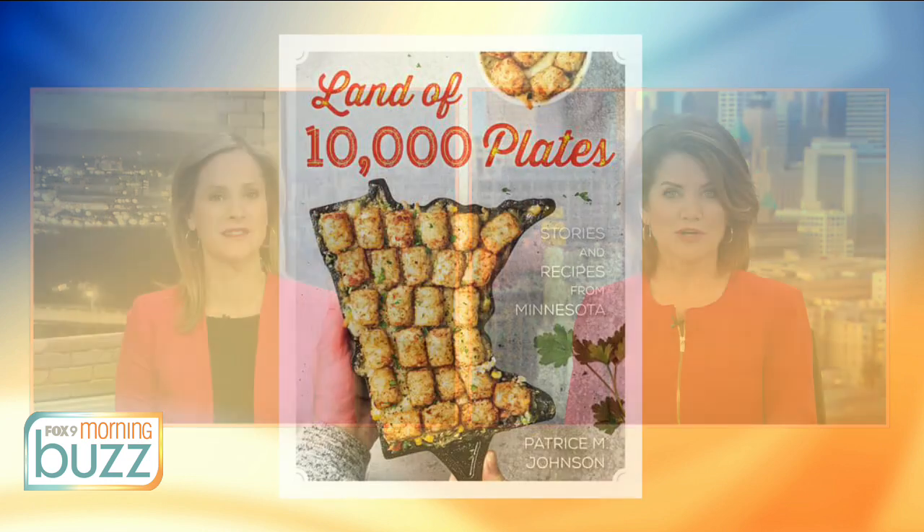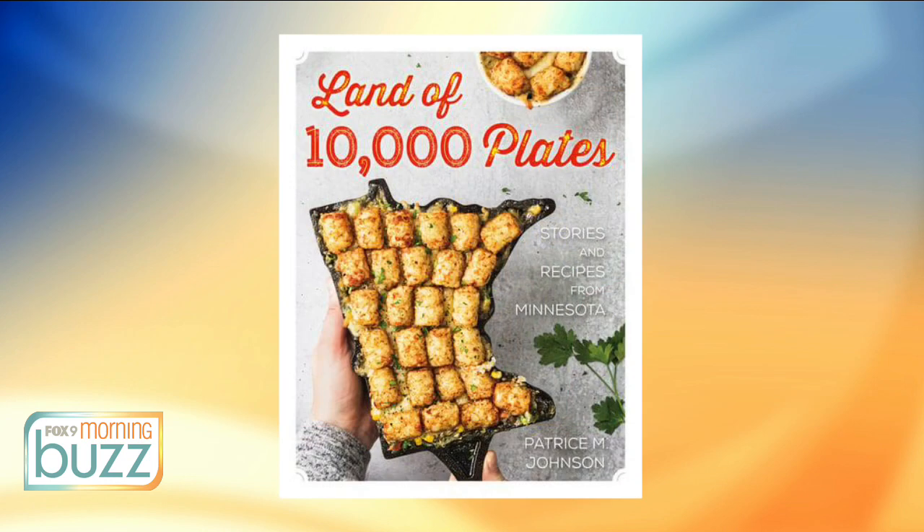On Valentine's reservations, you can still impress your date with a homemade dessert. So this morning we are learning how to make a chocolate crowd pleaser from the new book, Land of 10,000 Plates. Author Patrice Johnson joins us now live to tell us what she's cooking up.